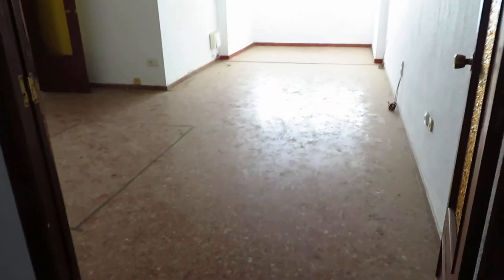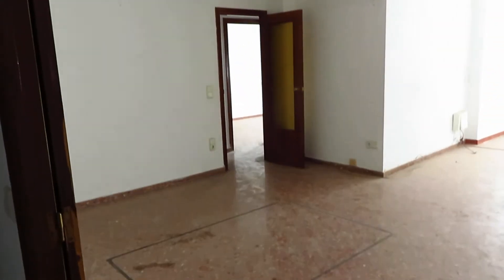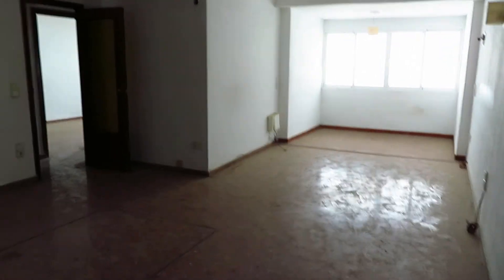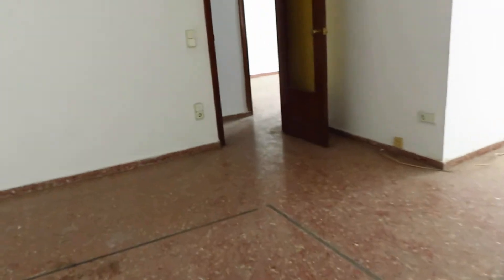Going back into the reception hall. And then we've got double-opening doors there leading into the lounge dining room. It's a very, very good-sized apartment, generous-sized apartment. Four bedrooms, so if you're looking for rentals or to live here permanently, it's very spacious. And then we've got a door here from the sitting room into another hallway.